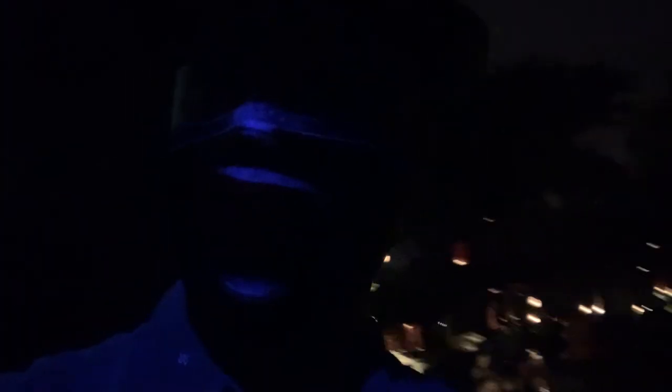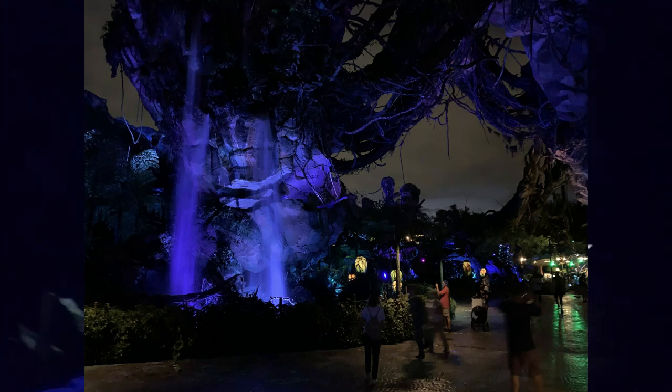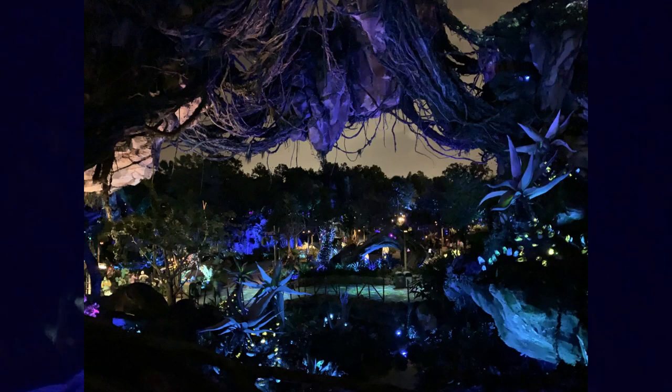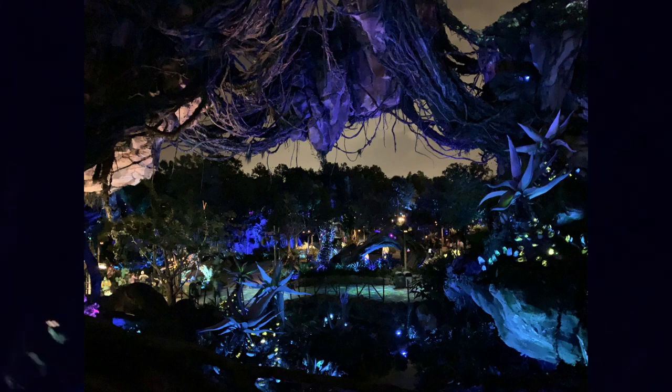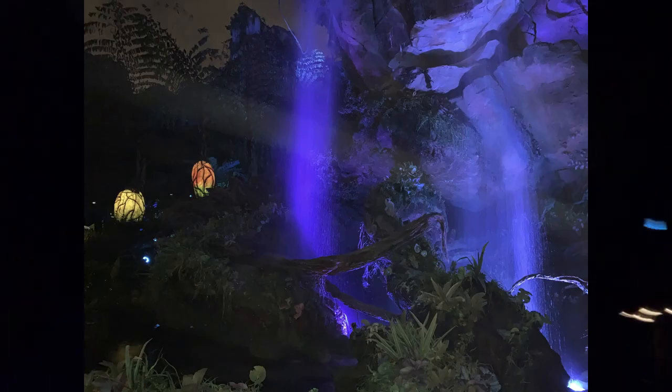We just got out of the Nomad Lounge and I am going to experience walking through Pandora at night for the first time. I'm already amazed at the vibrant colors — this looks absolutely amazing. I know the camera's not fully picking it up, but if you have never seen this, you have got to come to Animal Kingdom just to walk through this area after the sun goes down. The colors are so vibrant, the dark lights — this is amazing. What a night: hit up Nomad Lounge, that place was great, and now Pandora at night — you won't be disappointed. This is Lee signing off. Y'all have a good night, take care, and we'll catch you hopping on Park Hopper.